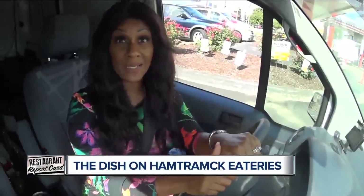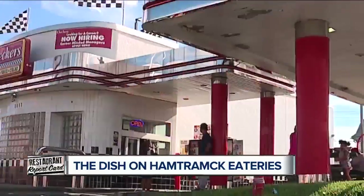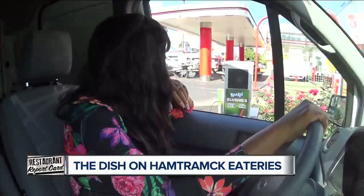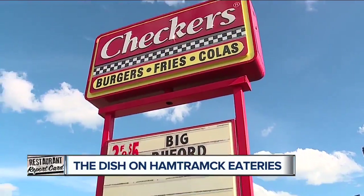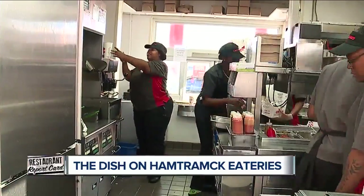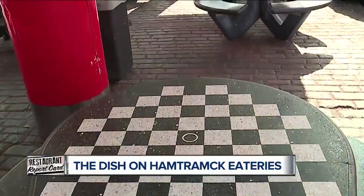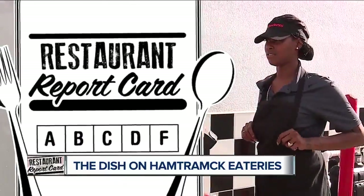So this time it's not about complaints, it's about compliments — with a side of milkshakes, burgers, fries, and a surprise. This fast-paced fast food burger joint is always jumping. As customers walk up or drive through, this Hamtramck crew barely has time to blink, but they still manage to keep this place running well. That's why this Checkers got an A.